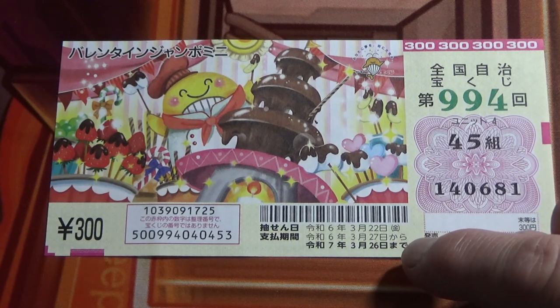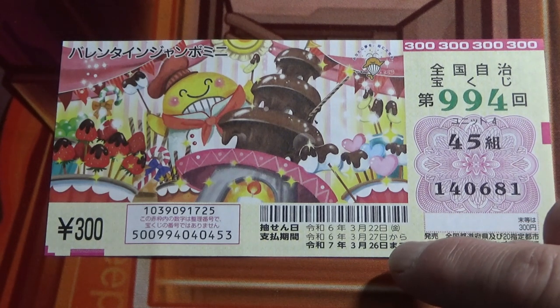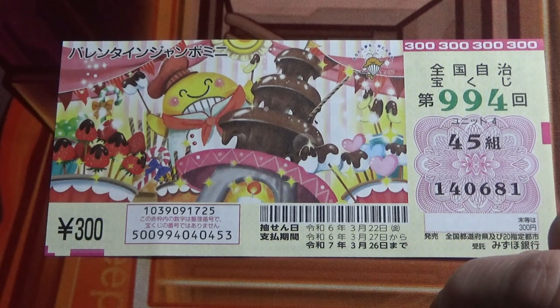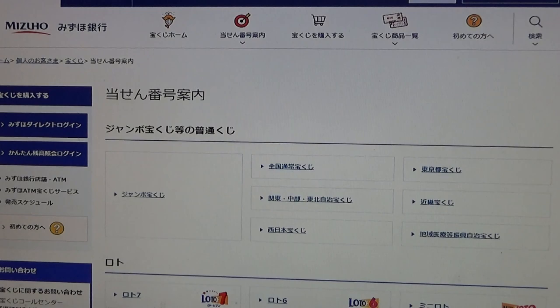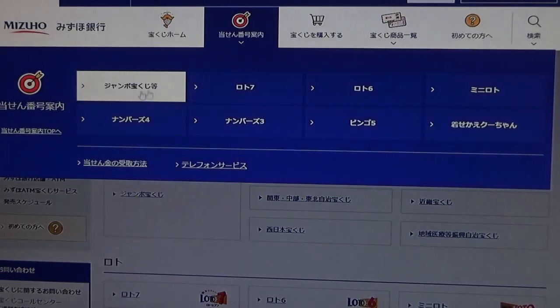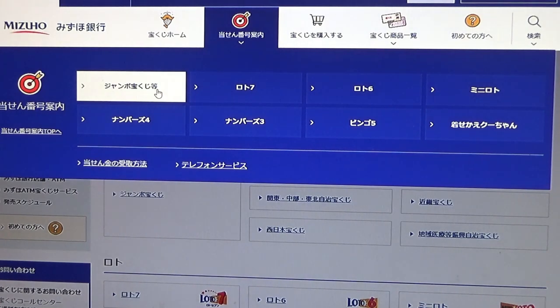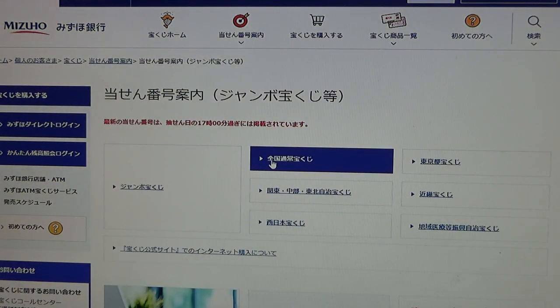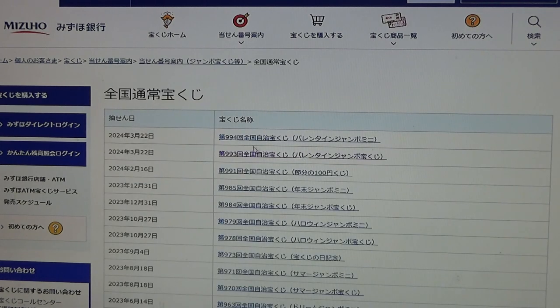Let's head over to Mizuho Bank's lottery page. Go to the target, find the Jumbo Takarakuji, find Zenkoku — that means national — and there it is at the top: March 22nd, game 994, Valentine Jumbo Mini.